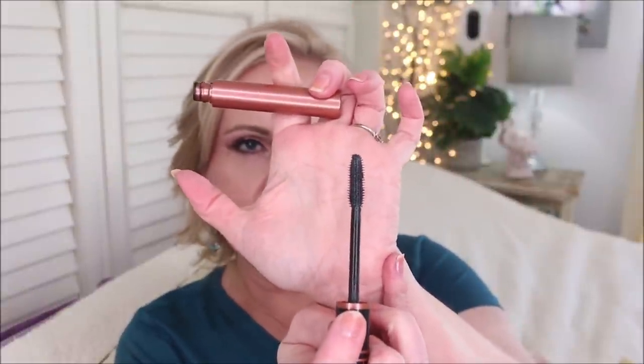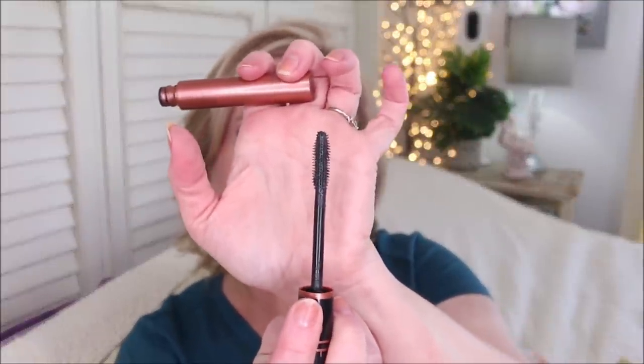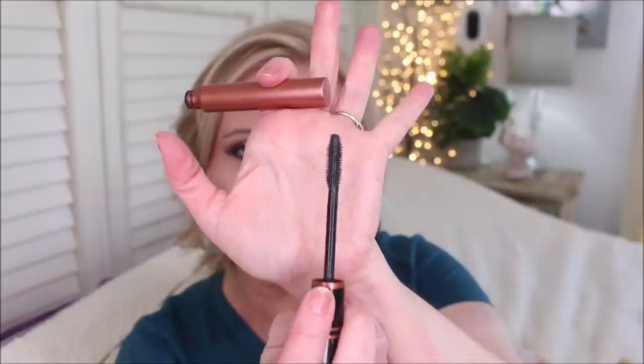The last product, but definitely not the least, is their new mascara called Lash It Loud. I love this mascara. It's a synthetic plastic wand brush, and I love the shape — I can get into the little hairs in the inner corner. It builds up beautifully with volume, length, and drama. It holds my curl all day long. This one and the Essence mascara are my two absolute favorites that I've been talking about all year.